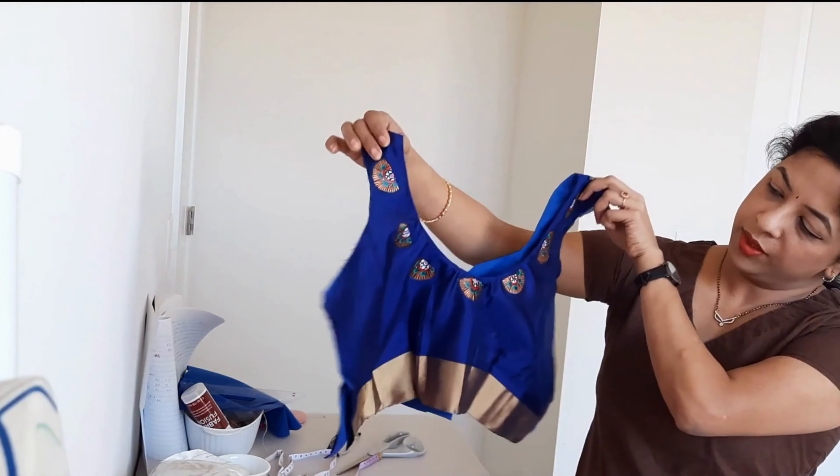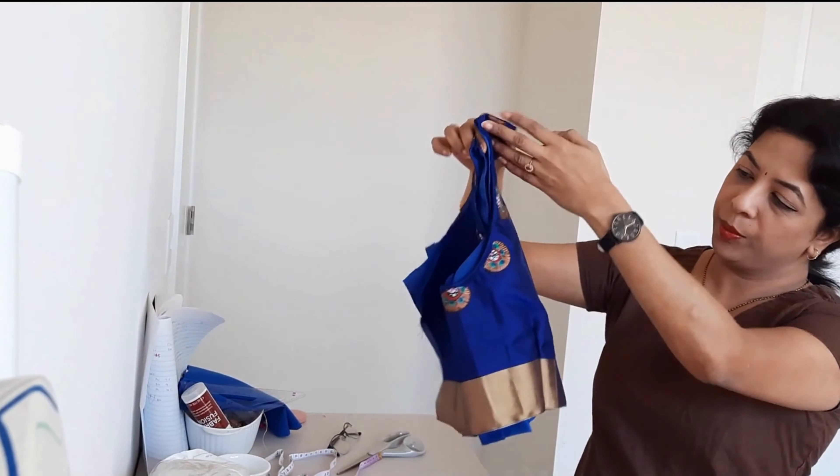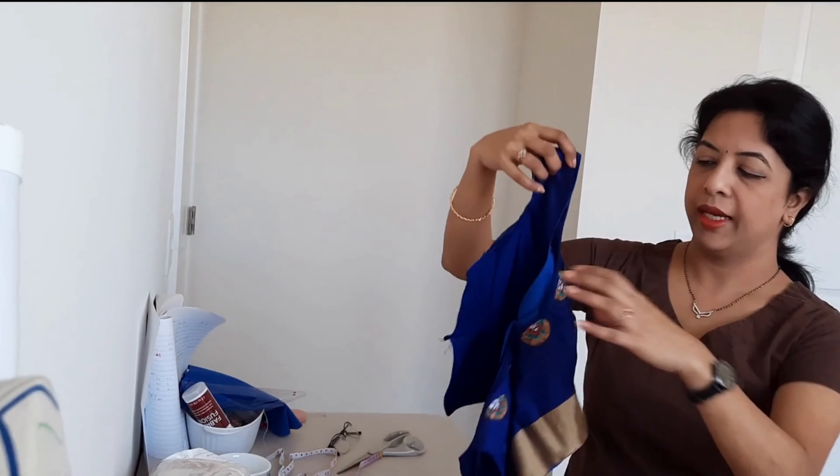So I worked on this blouse — you remember the surprise blouse? The back and the front are done.